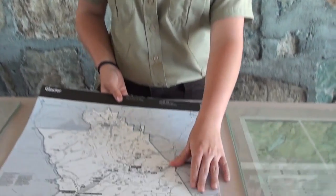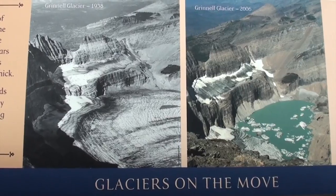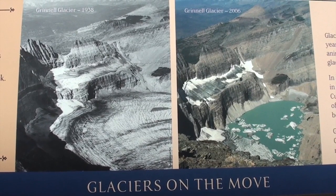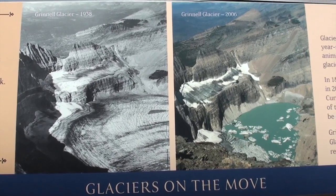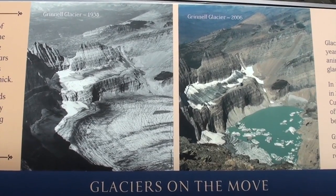Several decades ago, within the 50s, we had around 150 glaciers within our park. Now today, we only have 25, and that was last counted around 2006. There's a very good chance that we have less now — we're just not sure.